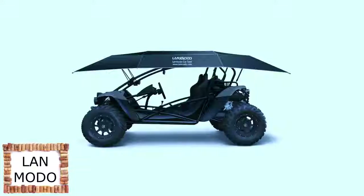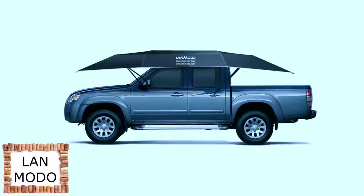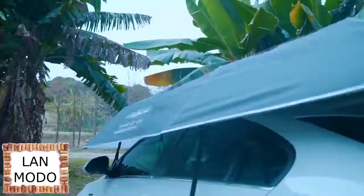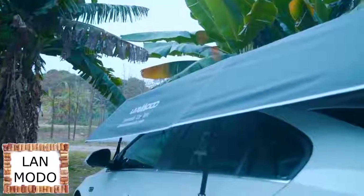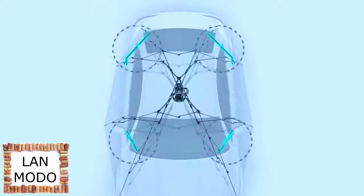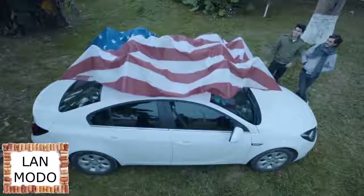LandMoto fits on any car, SUV, sedan, mini, Jeep, and even four-wheel beach vehicles. The soft surface of LandMoto is created to protect your car from scratches. Our innovative design also prevents unwanted damage from bird droppings, construction dust, and rain. Smart structure makes LandMoto portable, and four adjustable ropes will protect your car from the wind exactly the way you want.